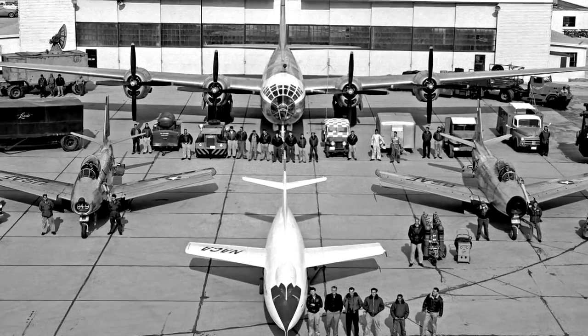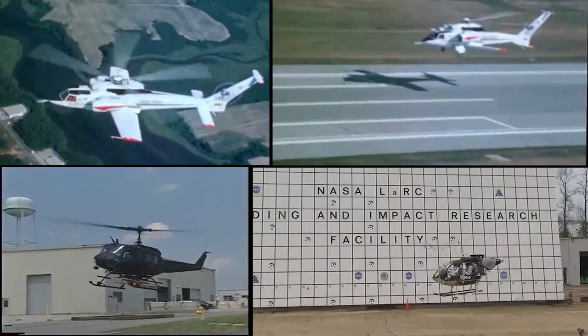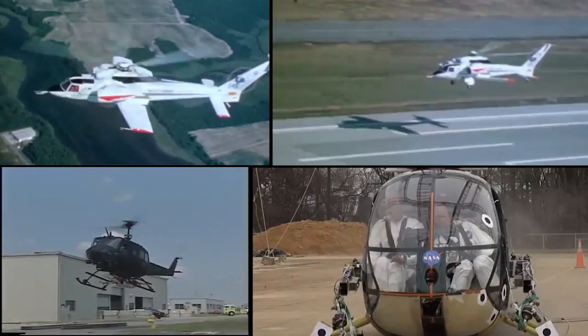It hasn't just been fixed-wing aircraft — it's also been vertical flight and rotorcraft work. We just got recognized as a heritage site for vertical flight by the American Helicopter Society.